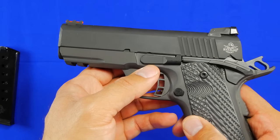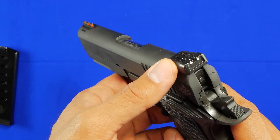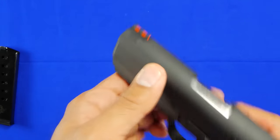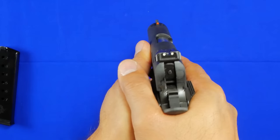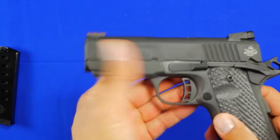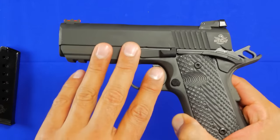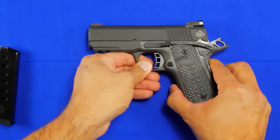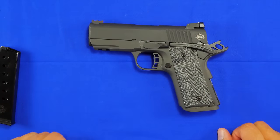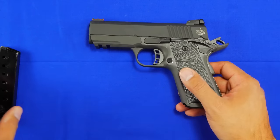You'll also notice it has an adjustable rear sight, which is a cool feature, and they are steel sights. It also has a nice fiber optic pipe in the front, so you get pretty good visibility right out of the box. From what I've been reading, these are not necessarily standard features on 1911s, so having them on what you'd consider a lower-end 1911 is a pretty cool feature.